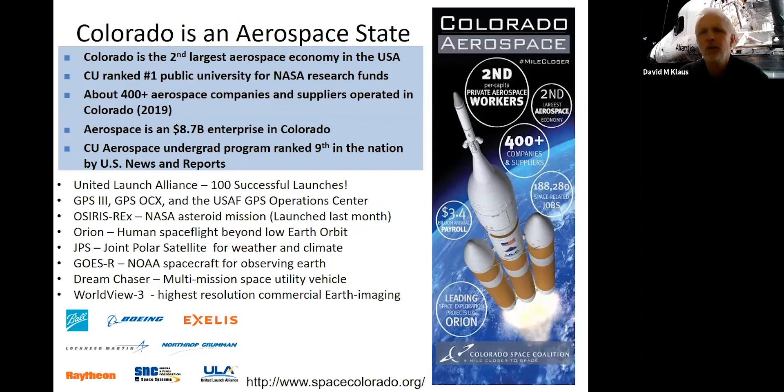As you may know or have heard, Colorado is a pretty big player in the aerospace industry. We're the second largest aerospace economy in the country. CU is the number one public university for receiving NASA research funds, and that's been true for some number of years now. There are over 400 aerospace companies and various vendors and suppliers around Colorado. It's a big industry. Our undergrad program, depending on the rankings, is typically always in the top 10. It's really grown and taken off over the last 10 or 15 years.